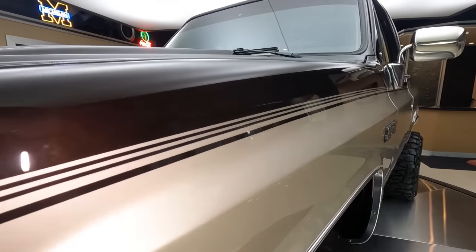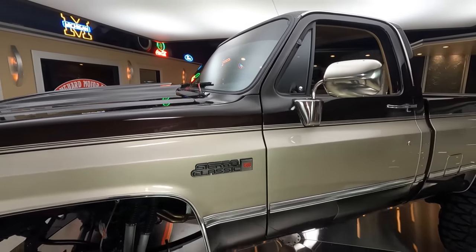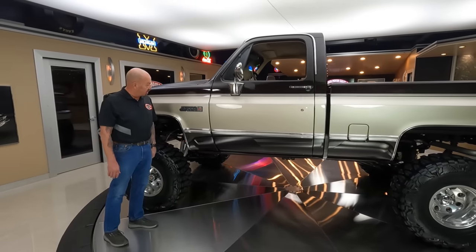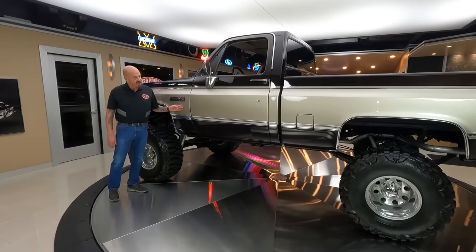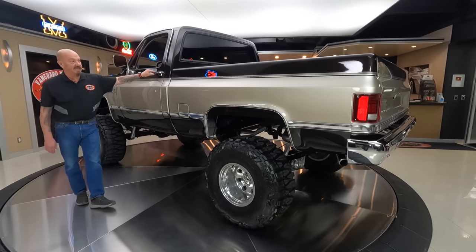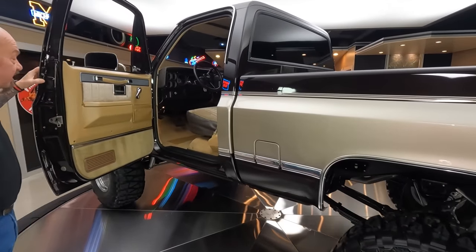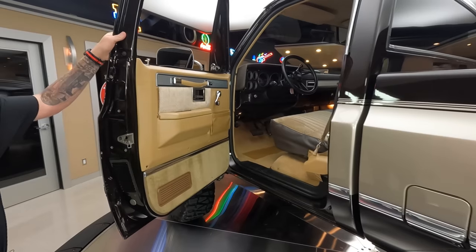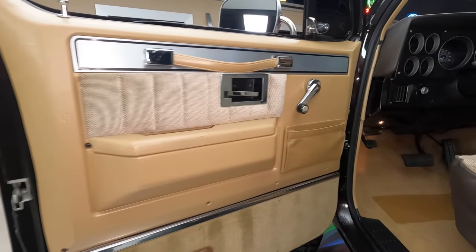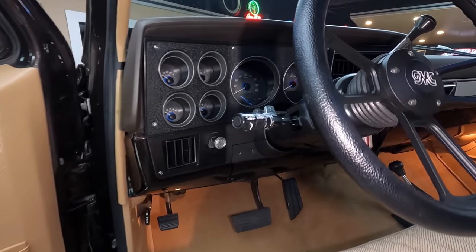Those stripes are actually painted on — they are underneath the clear. You can just barely feel them there, they are gorgeous. You see them all the time but you do not see one with a paint job like this. This thing is beautiful. Take this thing anywhere — you can take it uphill, you can take it to the car show or the truck show. Anything you want to do with this truck, you can take it and be proud of it.